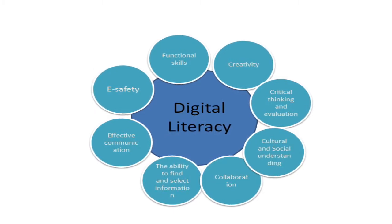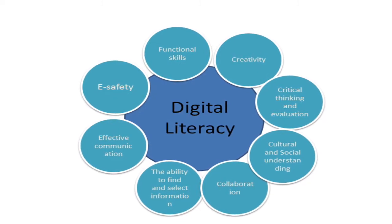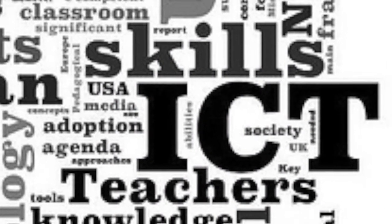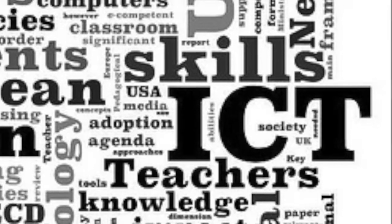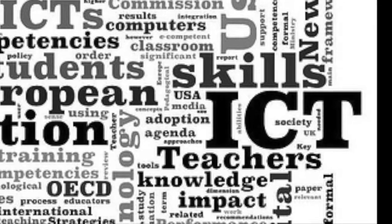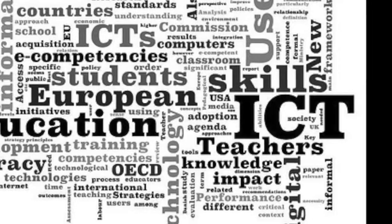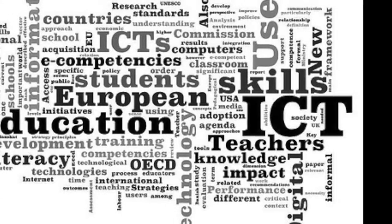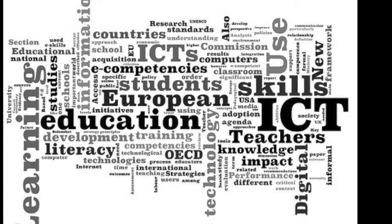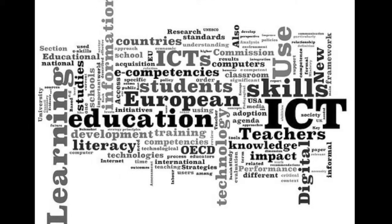Using technology to communicate clearly involves the application of digital media literacy skills. The ICT Leadership Council defines digital media literacy as a lifelong learning process of capacity building for using digital technology, communication tools, and other networks in creating, assessing, analyzing, managing, integrating, evaluating, and communicating information in order to function in a knowledge-based economy and society.